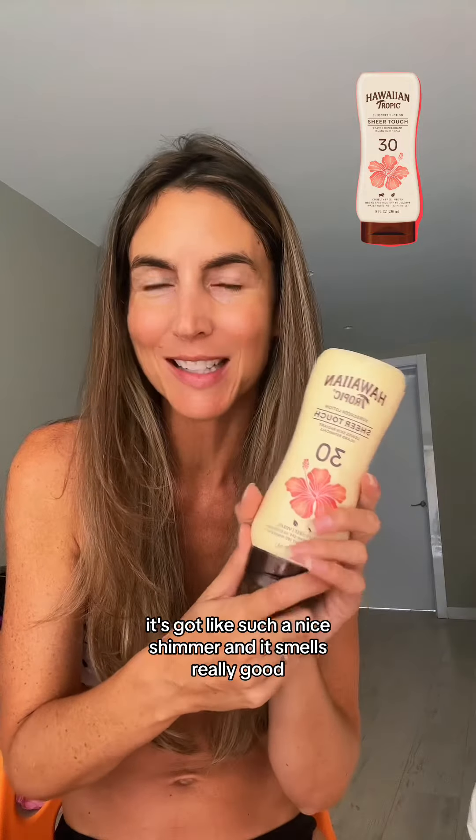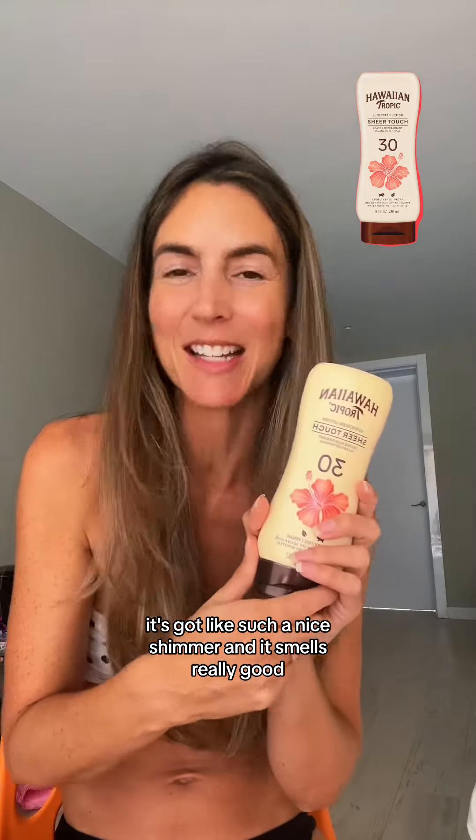And I know it's not the healthiest, but I use this Hawaiian Tropic SPF 30 on the rest of my body. It's got such a nice shimmer and it smells really good, and then I'm ready for the sun or just existing on the equator.